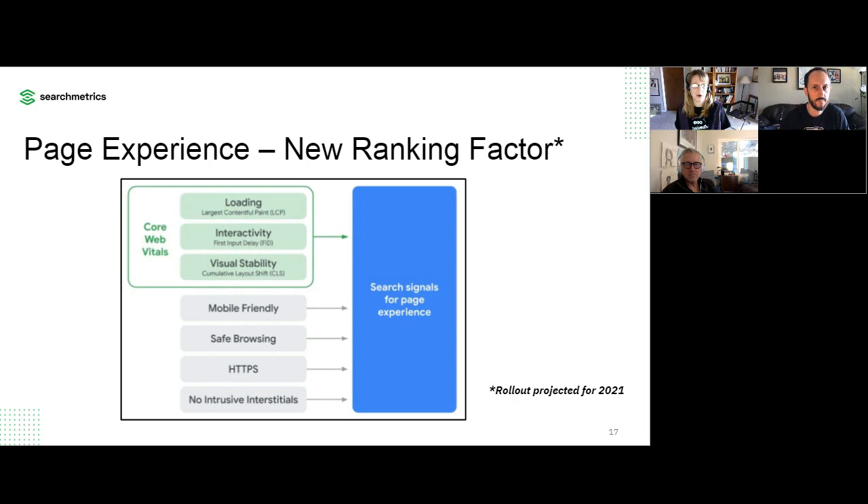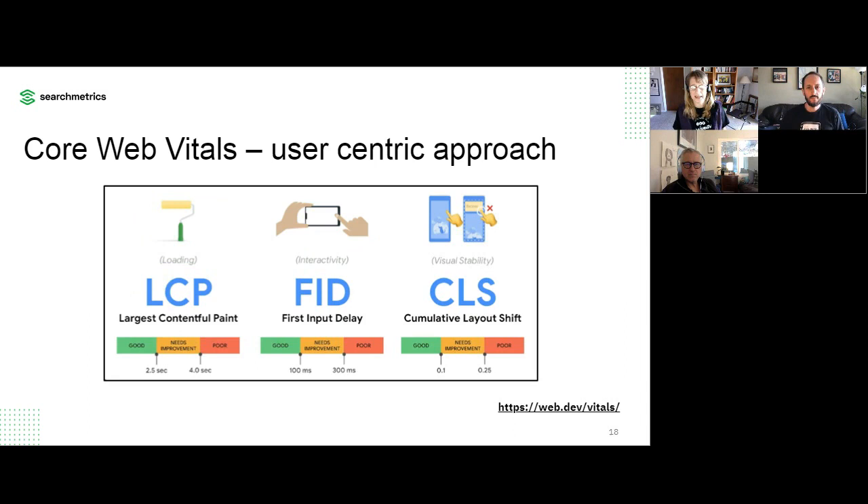Let's dig into the new core web vitals that Google is pre-announcing. There are three. LCP — Largest Contentful Paint — is a bit of a mouthful. We're familiar with FCP, which is when the first little bit of the page starts to paint. LCP is like the biggest part of the page — a lot of times it's the image that appears above the fold. So now we're going to be measured on when the bulk of the page has loaded above the fold. Good LCP is under 2.5 seconds; needs improvement is under 4 seconds; poor is above 4 seconds.